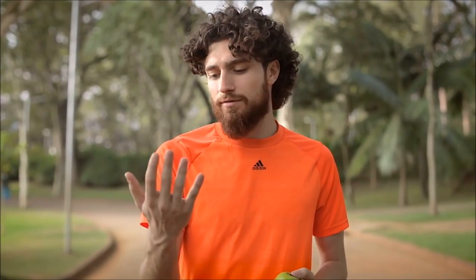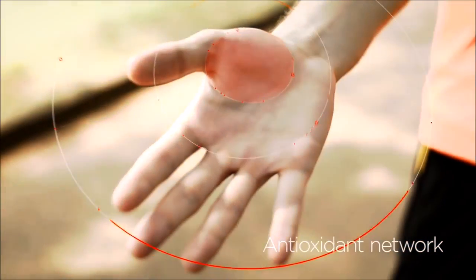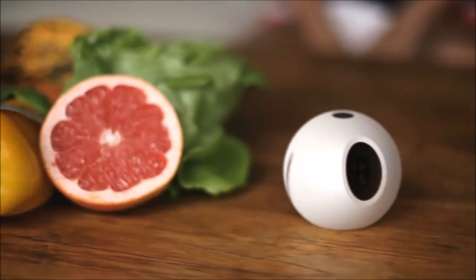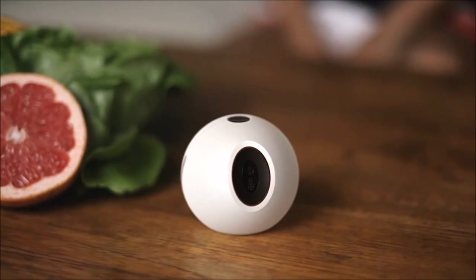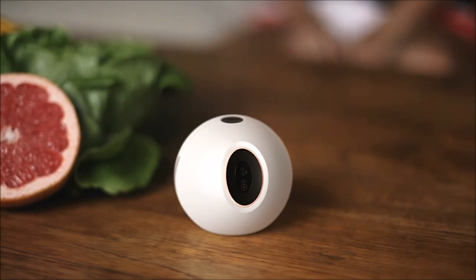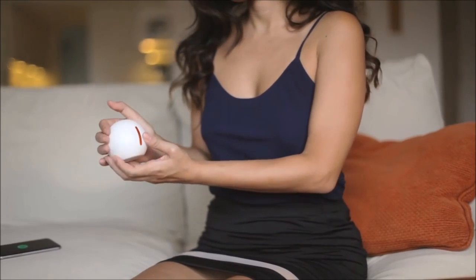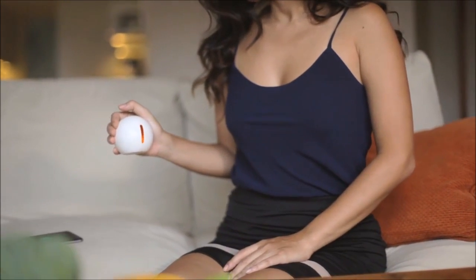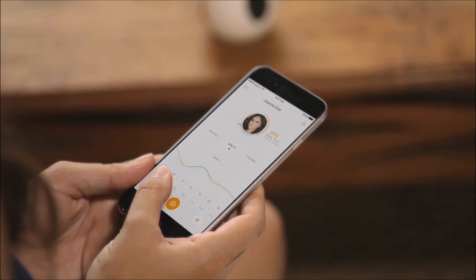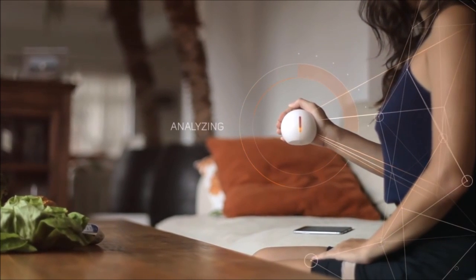Well, what if the answer was right here, in the palm of your hand? One X brings you clear feedback to measure the impact of your lifestyle on your body. Through a simple measurement, you'll receive unique biofeedback so you can track your progress over days, weeks, and months. With One X, you can seamlessly track your antioxidant protection level in real time.